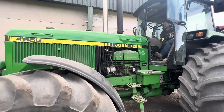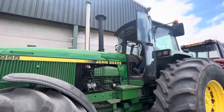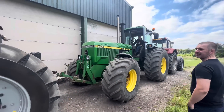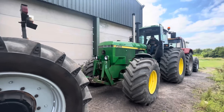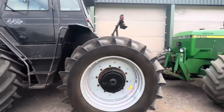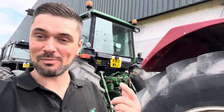Ollie's showing us his tractors. This one's much bigger than I expected it to be. This is like 210 horsepower. What a weapon. Oh look at my hair by the way.